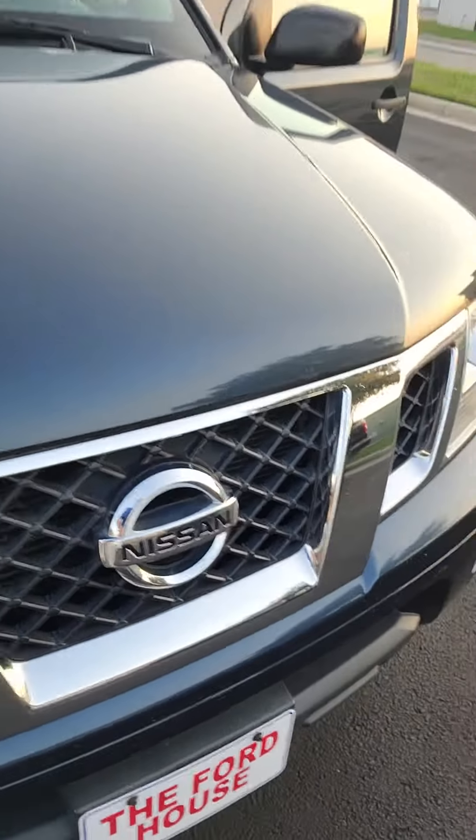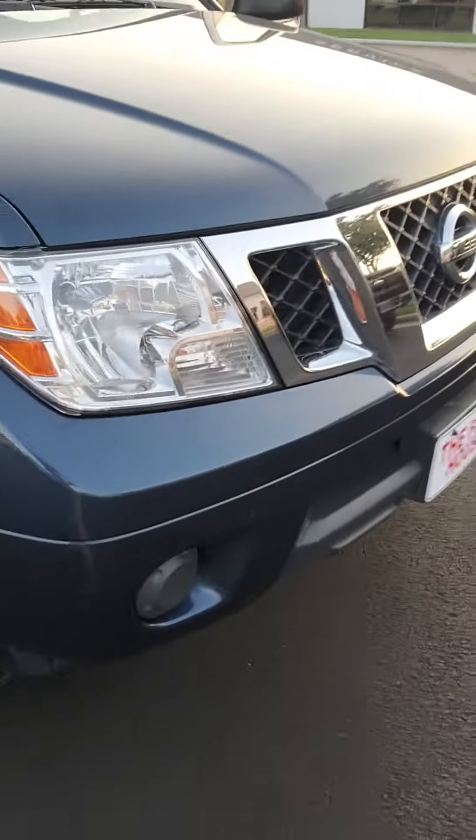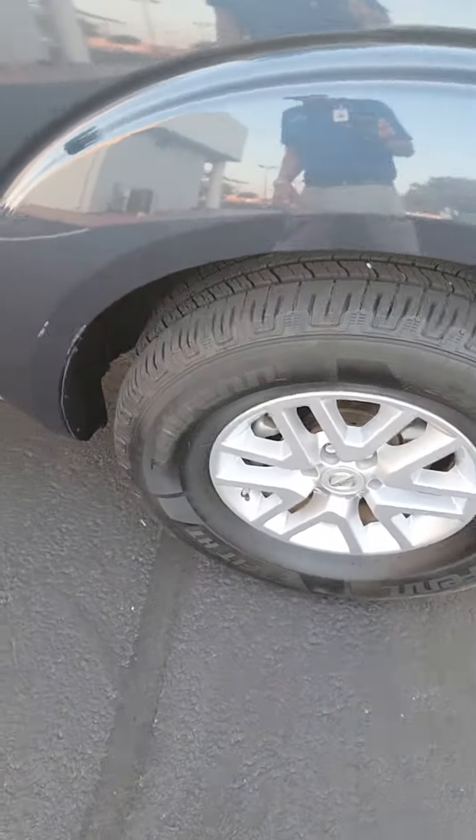Got this black grille up front with your Nissan symbol. You do have your fully automatic headlamps up front. Here's your tires — some good tread on them still.